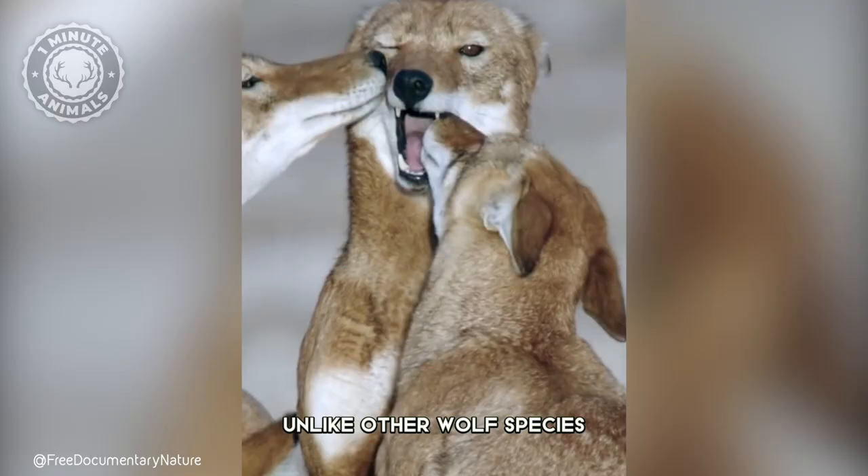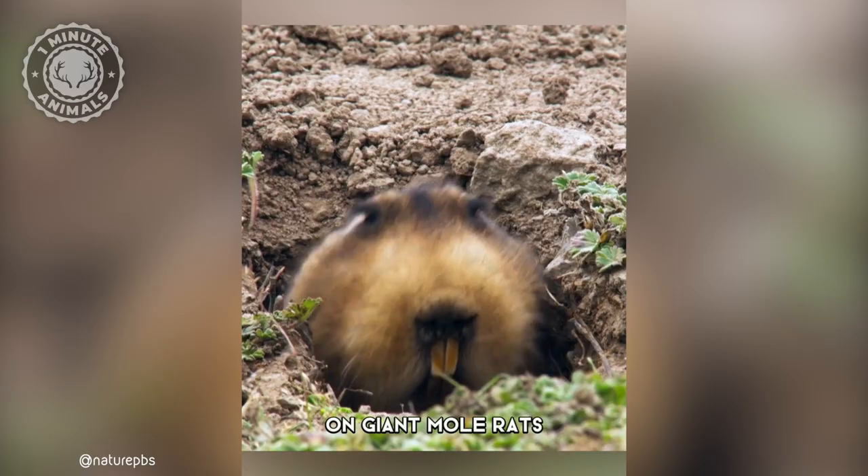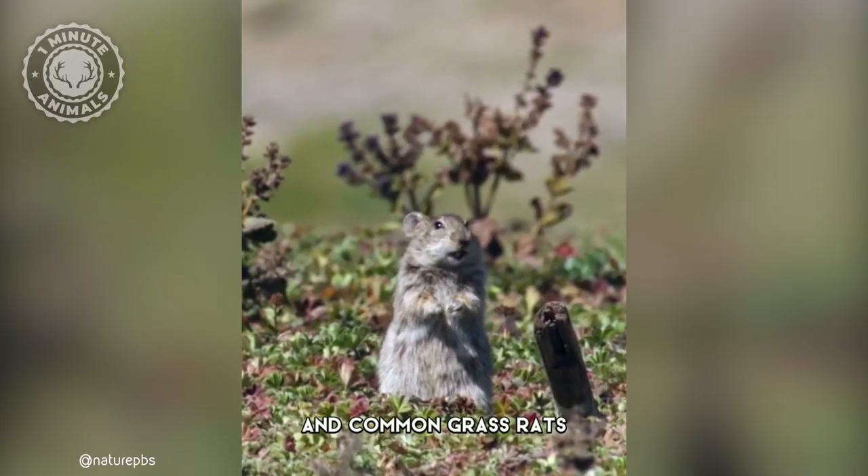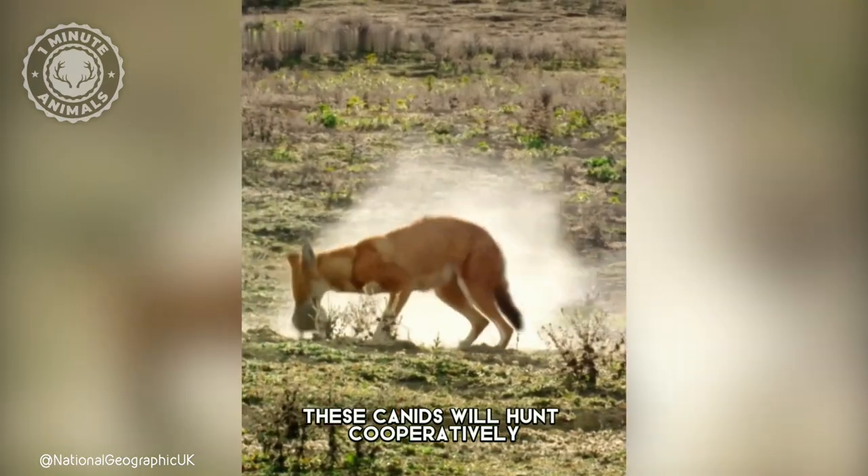Unlike other wolf species, the Ethiopian wolf is a solitary hunter, feeding mainly on giant mole rats and common grass rats that are abundant in their habitat. On rare occasion, these canids will hunt cooperatively.